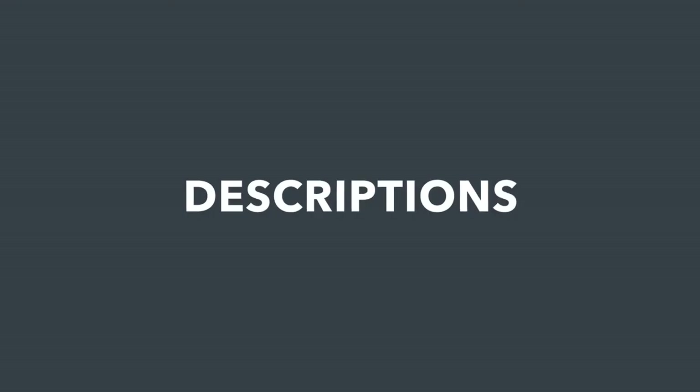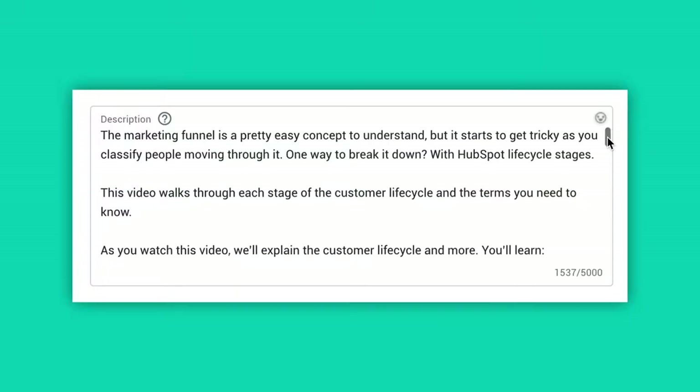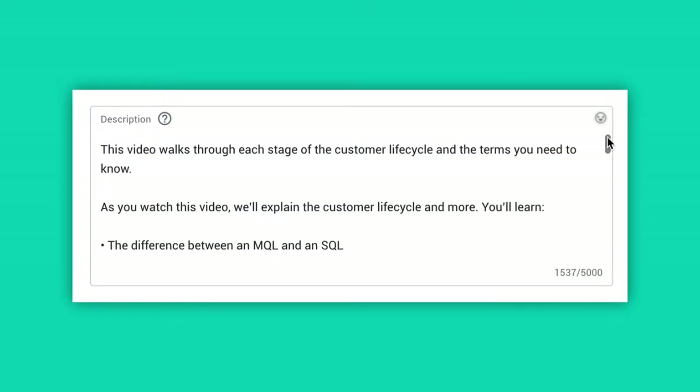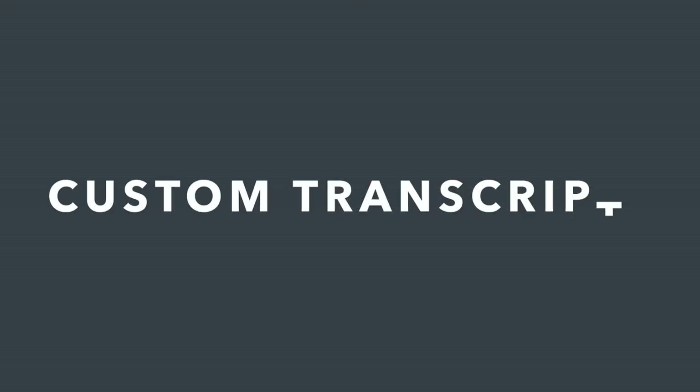Number three: descriptions. Keywords no longer matter for your YouTube descriptions, but descriptions do still matter for two reasons. First of all, the first 125 characters of your description appear in the search results — use that to grab people's attention with the beginning of your description. Second of all, YouTube still uses the description to learn about the context of the video, so make sure you're writing a long and accurate description to provide as much context as possible.